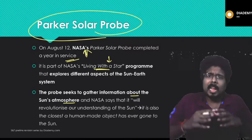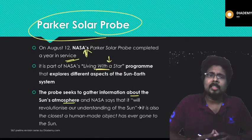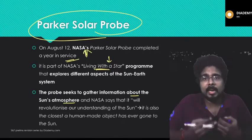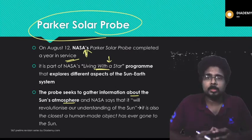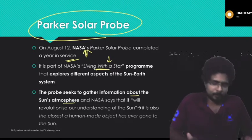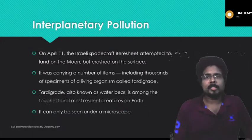The probe will help understand the corona and how reactions take place in the sun — completely transforming our understanding about it. This is also the closest man-made human object to a star. That is about the Parker Solar Probe.